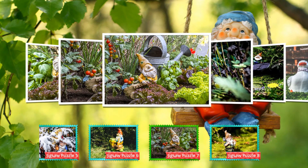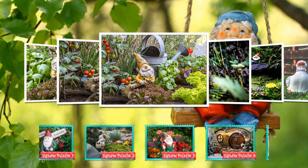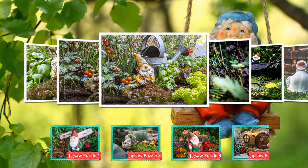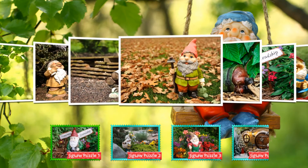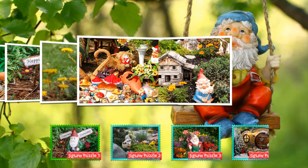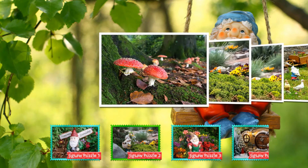That one is zoomed out a little, so it is two different ones. My apologies — I thought I'd run across a double somewhere. Maybe that was the one I thought was a double. So there are no doubles, I don't think. So there you go, guys — you get 80-some puzzles of gnomes.